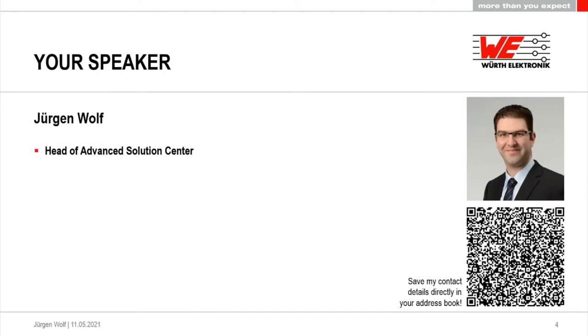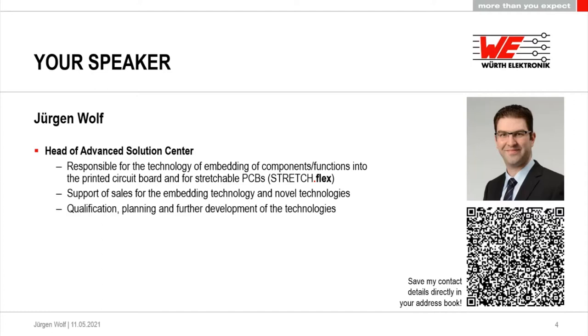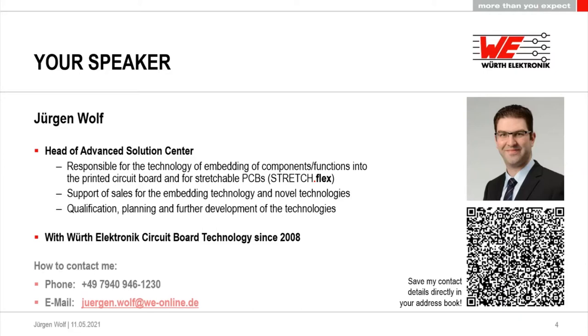Before we start, I want to give you just a slide about myself. Maybe you've already been in contact with me, or you've seen my other webinars about embedding, stretch flex, or cost reduction and cost figures in PCBs. I'm Jürgen Wolf, head of the Advanced Solution Center here at Würth Electronic. I am responsible for the technology of embedding of components as well as stretchable PCBs. I support our sales teams and am responsible internally for qualification planning and further development of these technologies. I've been with Würth Electronic since 2008.